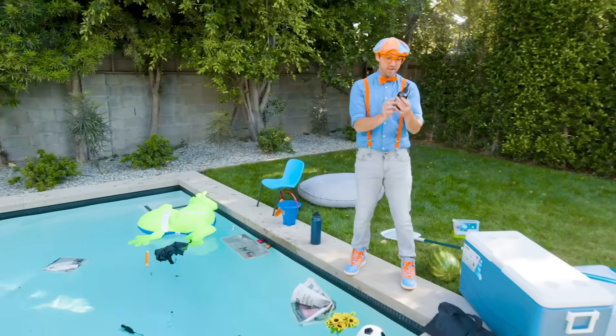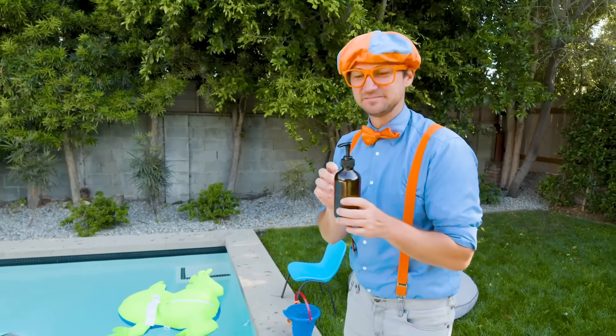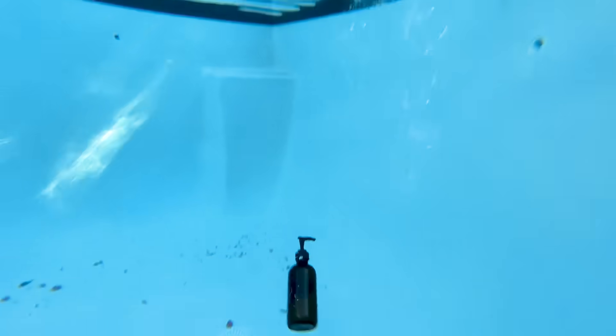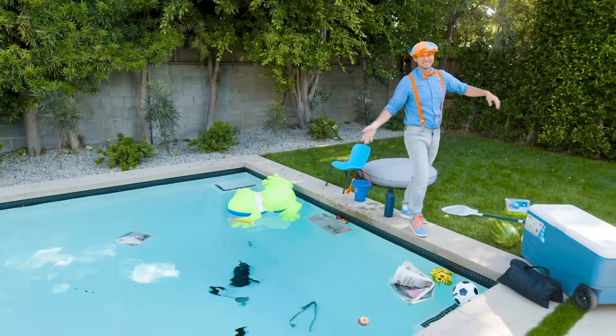A soap dispenser! I love washing my hands. Do you? Here we go. Where did it go? It went down to the bottom — that must mean it sinks.